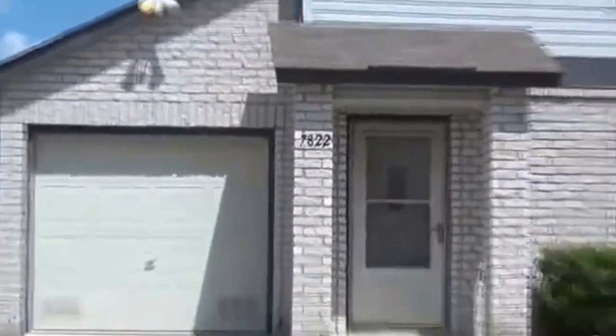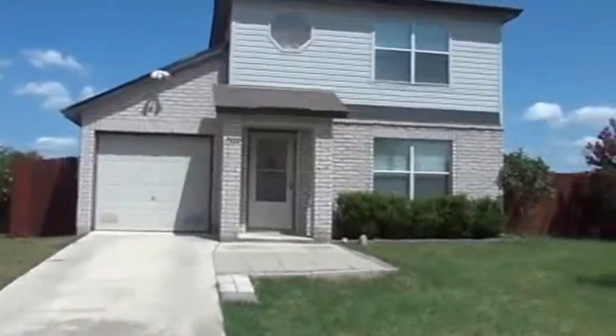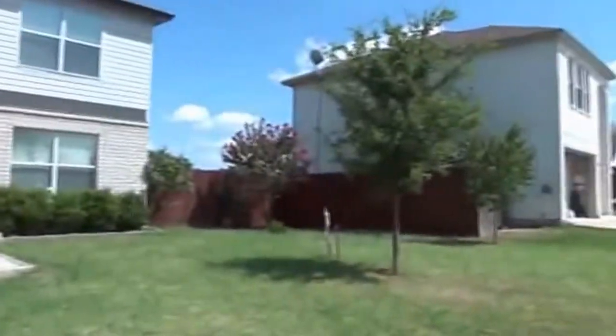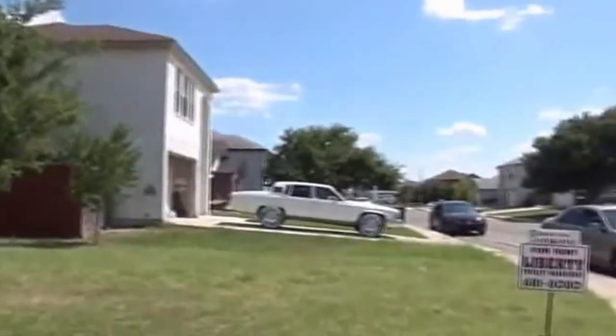I'm at 7822 Fossil Banks in the Bridgewood subdivision. I'm going to give you a 360 of this neighborhood. This is off a cul-de-sac. This subdivision is off 1604 near Shanefield.